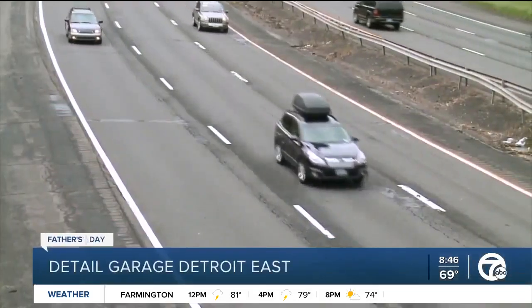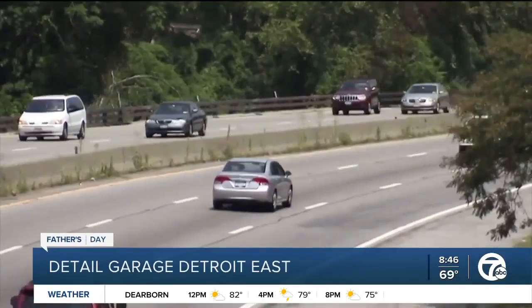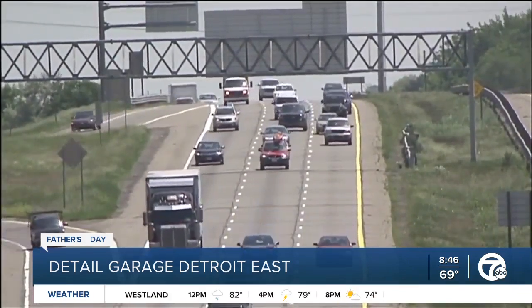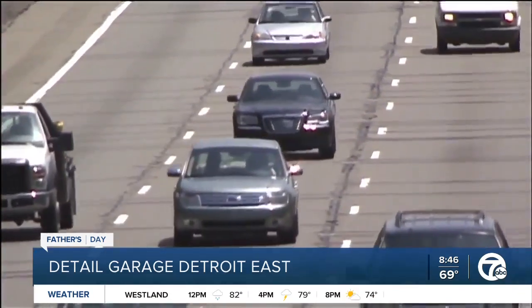You may be planning a summer road trip or looking for something nice to do for dad today. How about getting his car a little facelift? We've got a local auto detailer with tips to do just that. Here with us now is Detail Garage Detroit East owner Garrett Kubiak. Good morning, Garrett. Thanks for joining us.